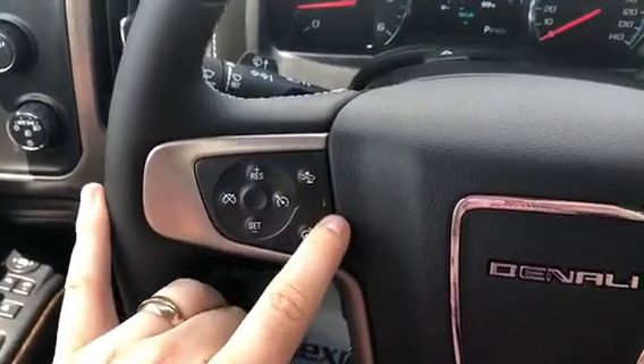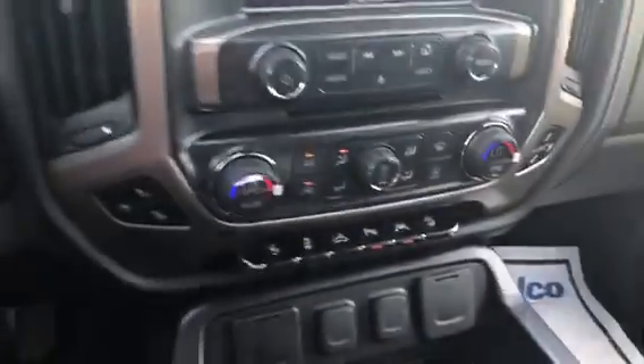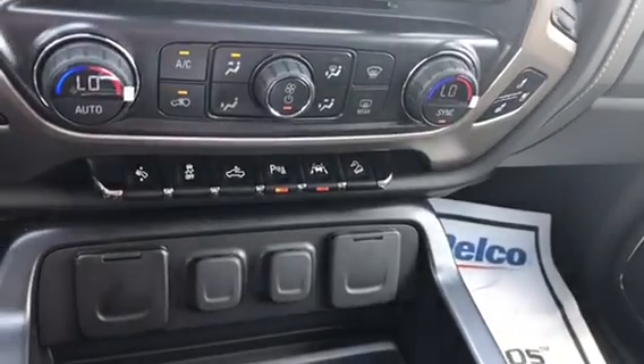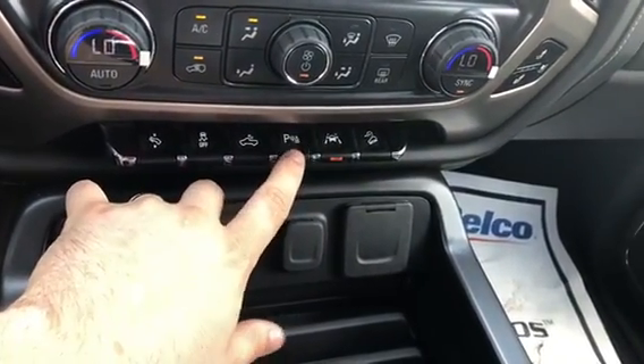You also have some safety features here, including forward collision alert so you don't have to worry about other drivers quite as much on the road. Lane keep assist and park assist are also included, giving you the ability to fit into just about any spot you need.